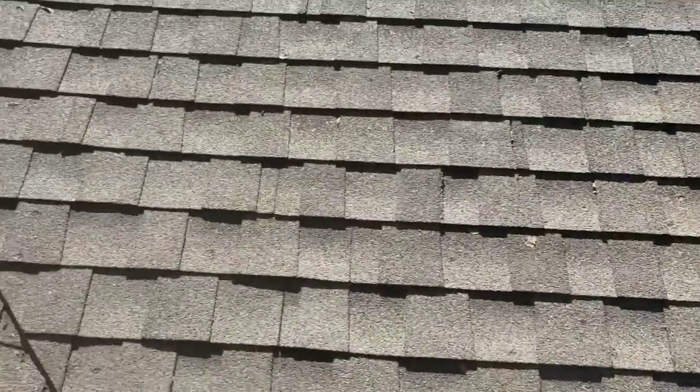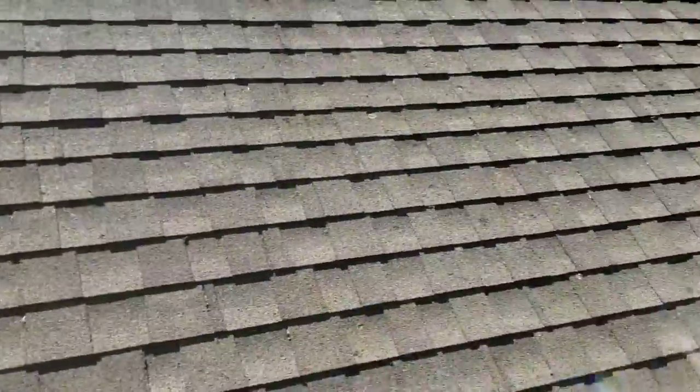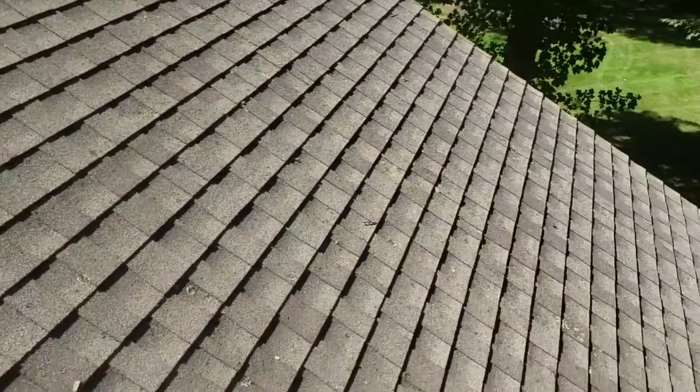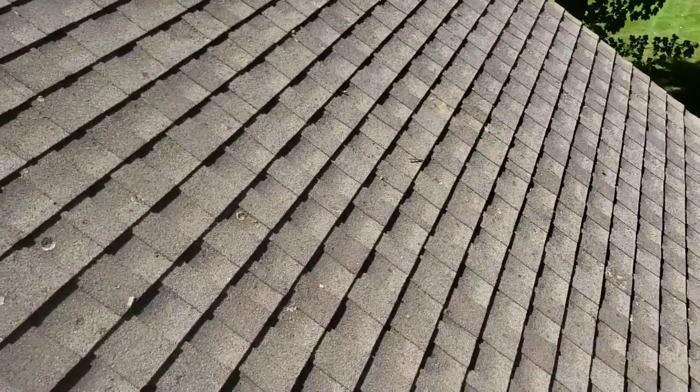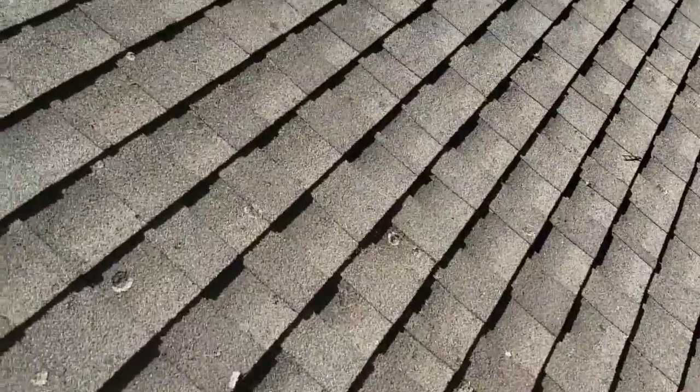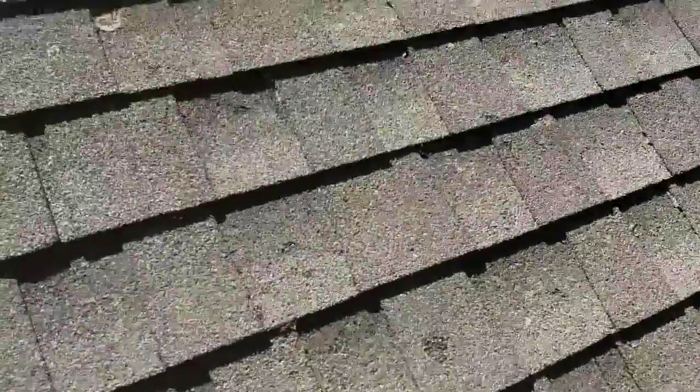Hey, this is Eddie with Multiman Services. Quick video about why roof cleaning is important. Before we did this roof clean, it was black and green — full of moss and lichen. And after we got done with our treatment, we actually have killed the lichen.